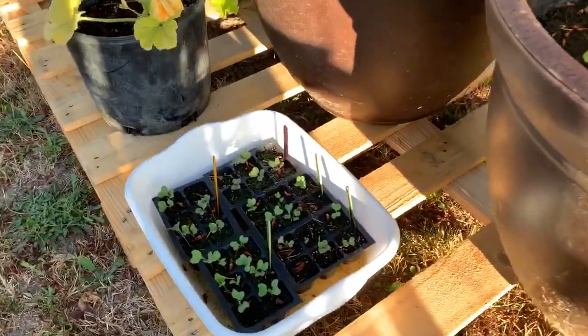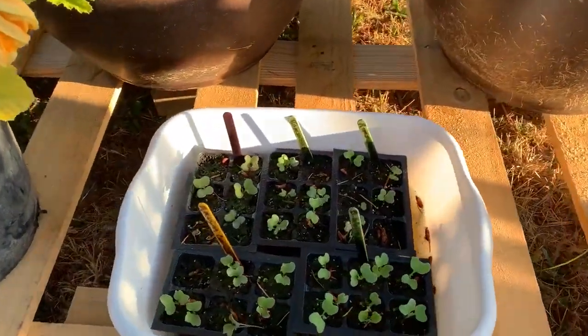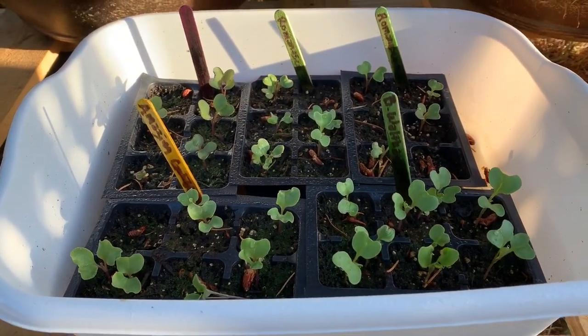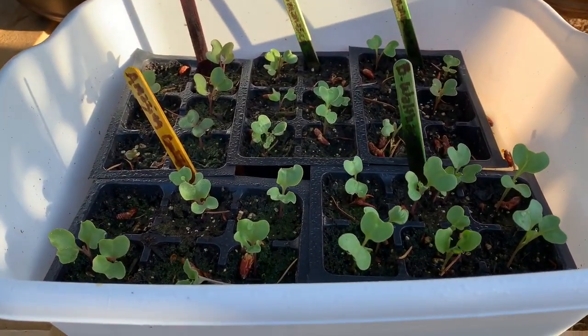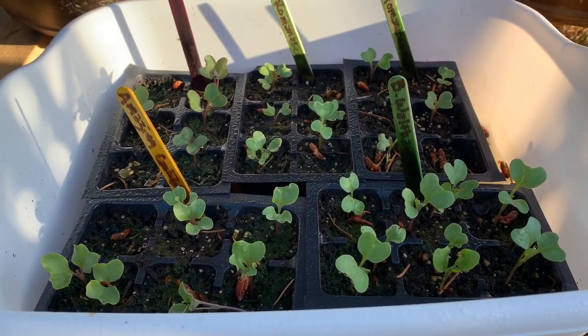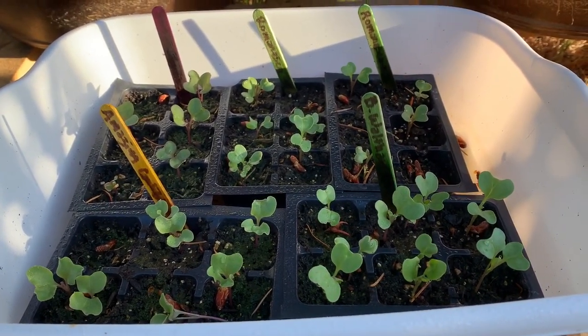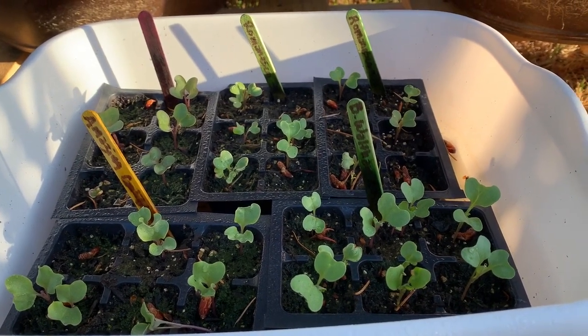My starts — these are a lot of my brassicas that I started on a video — are looking great. They have all their first little baby leaves, and there are a few where the second leaves are just starting to show up. I can't wait to get those transplanted into our new beds that we're going to be putting in.